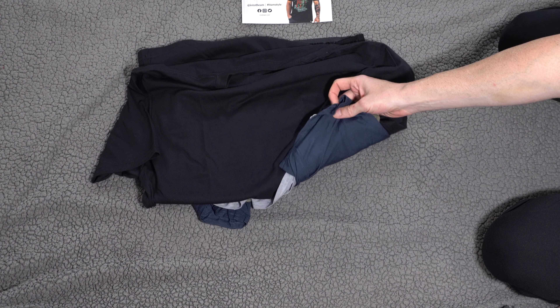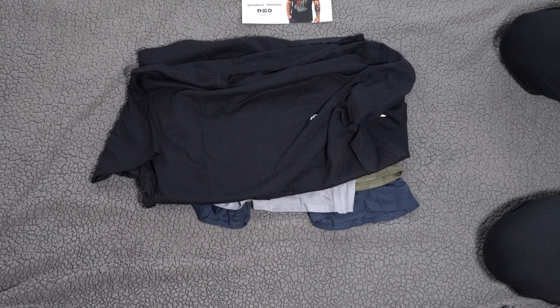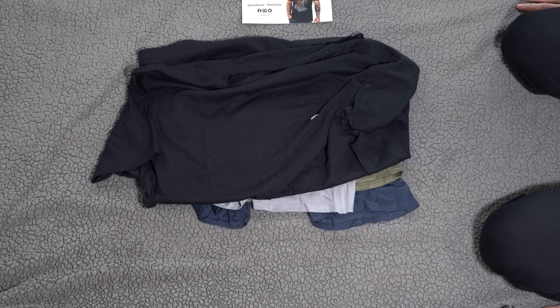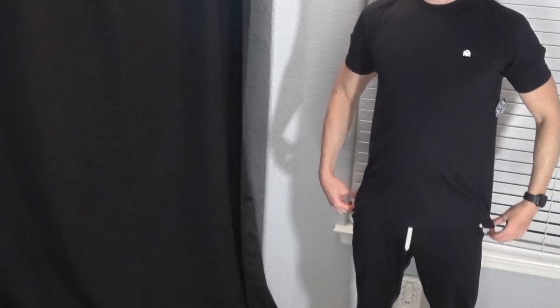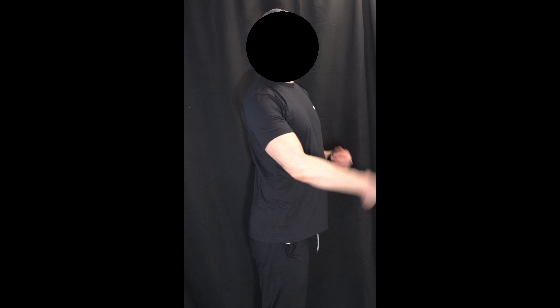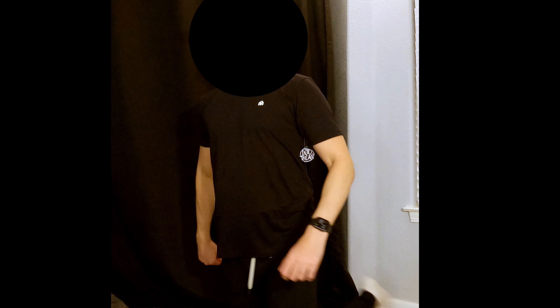From looking through them, the quality looks good — it's thinner material but I think that's on purpose for comfort. Let's try them on and see how they fit. I'm into this t-shirt right away. I like the arms, the length is pretty good, the logos are kind of cool. It makes my arms look big, it's not too wide, the chest is just right — not too tight.